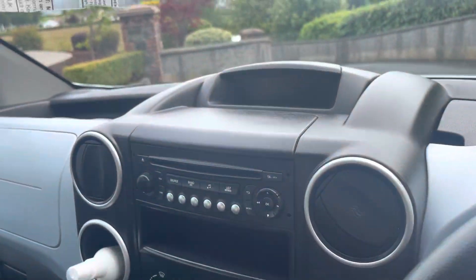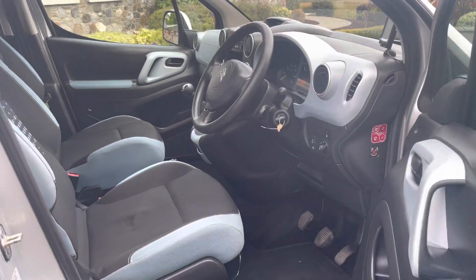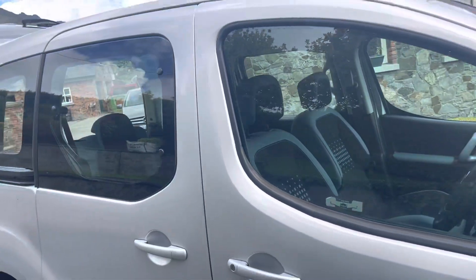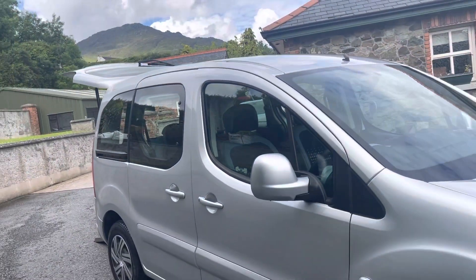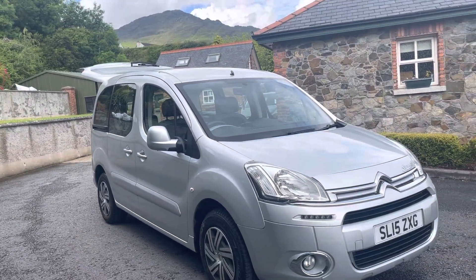Full service history, we've just serviced it - there's another 11,000 miles to go before it's due its next service. That's our 2015 Citroen Berlingo multi-space mobility vehicle.